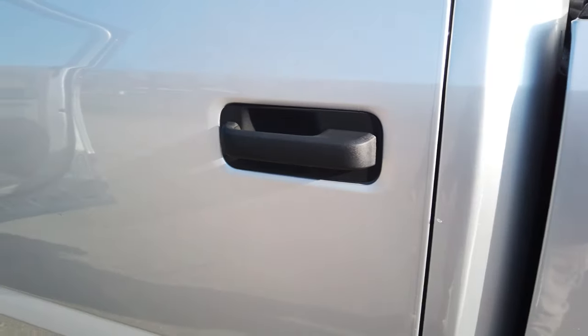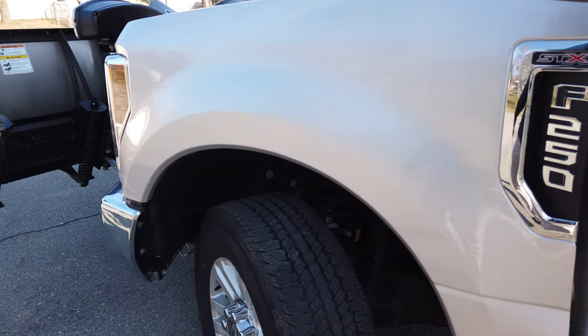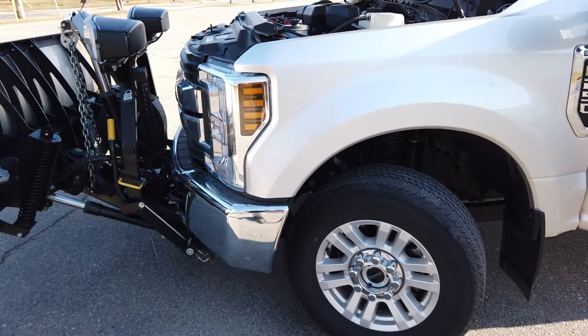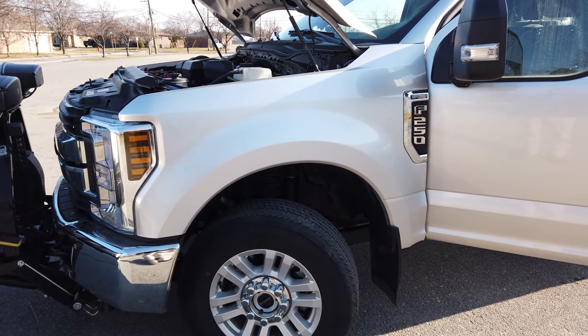In this package you could also get a diesel if you want — that wouldn't be an issue, it would just be a lot more money, probably another ten thousand dollars, so probably around a sixty-thousand-dollar truck.